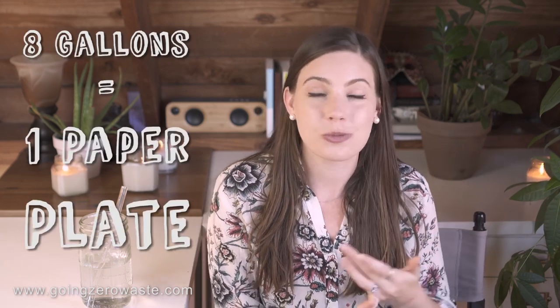It takes eight gallons of water to make one paper plate. With our current dishwashers and washing machines, you're going to be using way less water in the long run if you continue to use a product over and over again. Straws: if you don't like or need straws, you can just ask for no straw. But personally I enjoy drinking water out of a straw — it's a great way for me to drink more water. My personal favorite is glass, but they have a ton of different options.